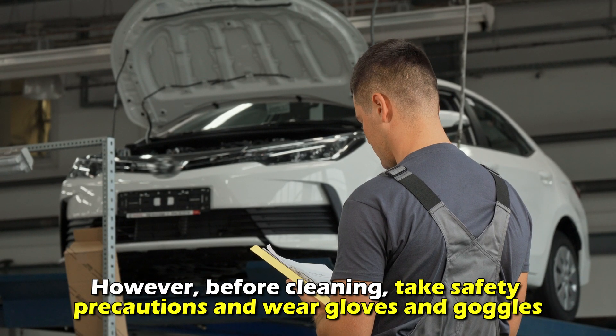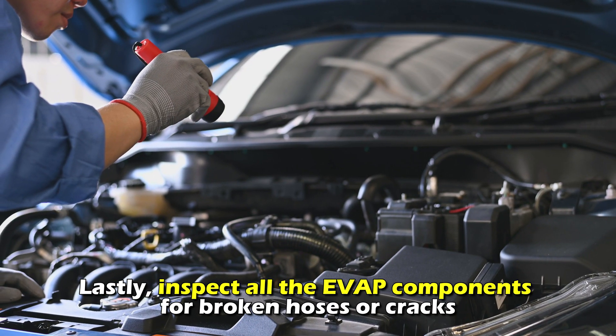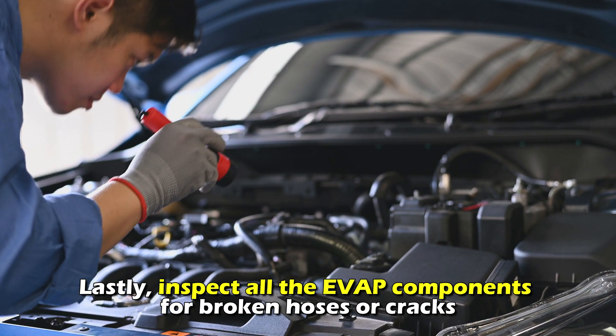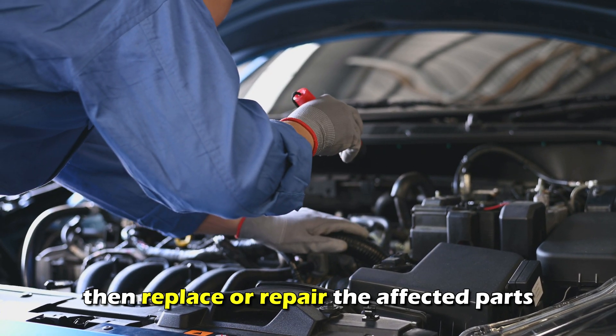However, before cleaning, take safety precautions and wear gloves and goggles. Lastly, inspect all the EVAP components for broken hoses or cracks, then replace or repair the affected parts.